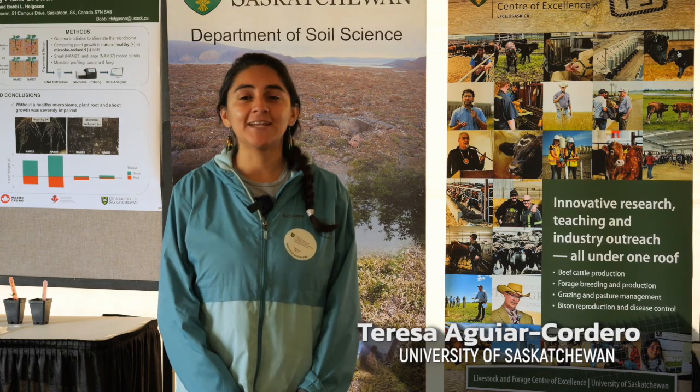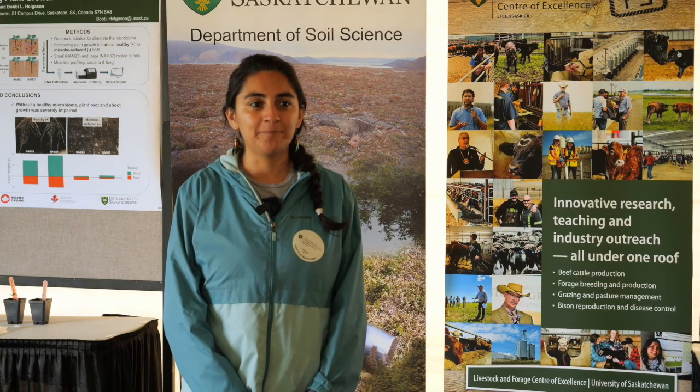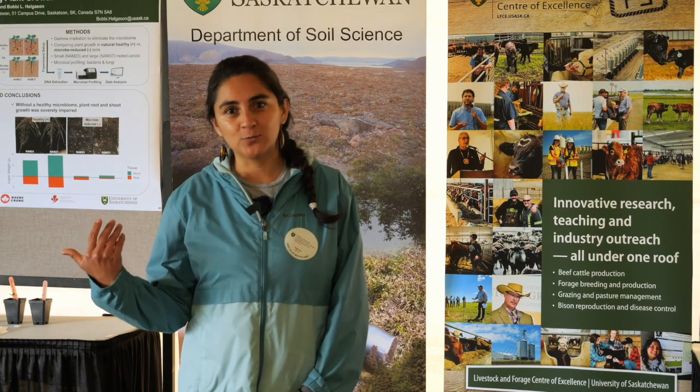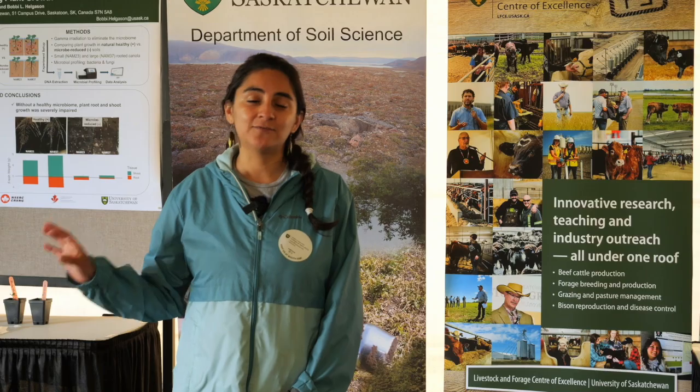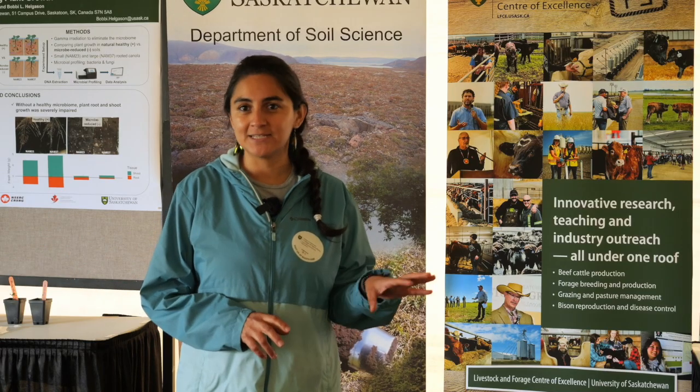So I'm looking at insect pests, specifically lygus insects in pulse crops. In my previous work, I was working on lygus in fava beans, and now I'm working on lygus, aphids, and grasshoppers in lentils.